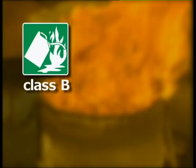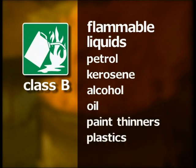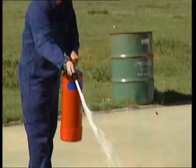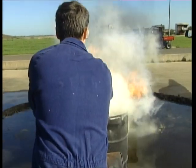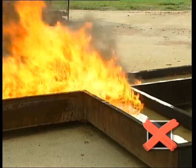Class B fires involve flammable liquids such as petrol, kerosene, alcohol, oil and paint thinners. Many plastics can also be included in this class. Foam, carbon dioxide and dry chemical powder extinguishers are suitable for these fires. Do not use water or wet chemical extinguishers on Class B fires.